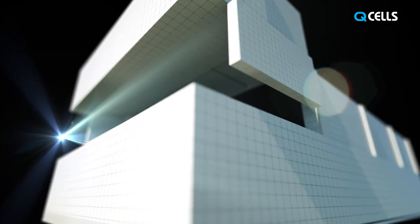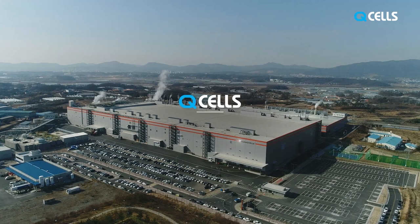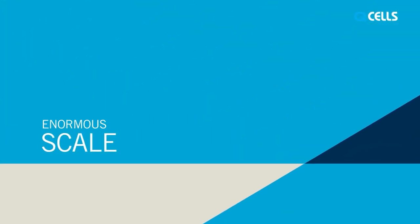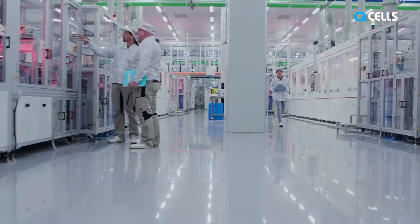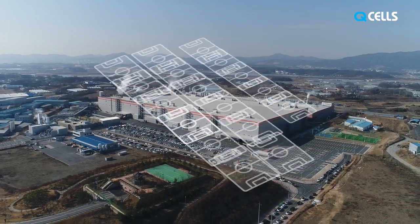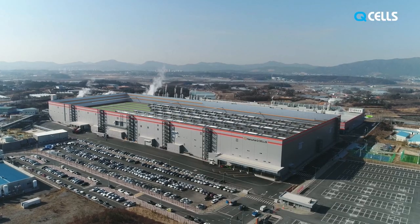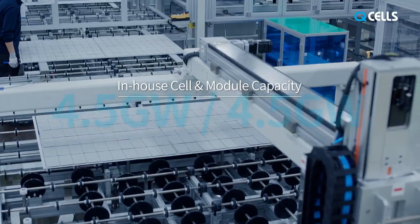Solar solutions designed and manufactured at one of the most advanced solar production facilities — the Jinchun factory of Qcells. Qcells is the world's premier producer of photovoltaics. The Qcells Jinchun factory is bigger than 17 football fields, capable of producing 2.2 million high-quality solar cells every day, a total of 4.5 gigawatts of cells.